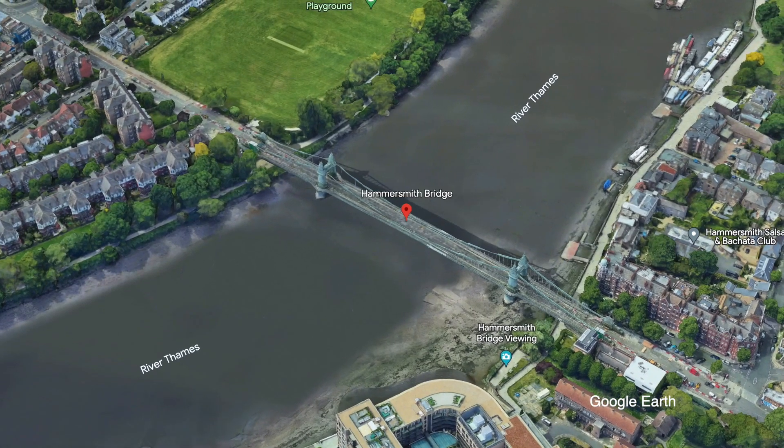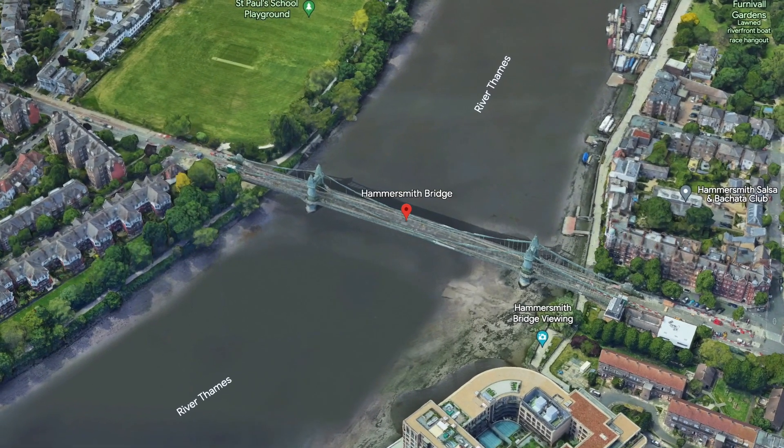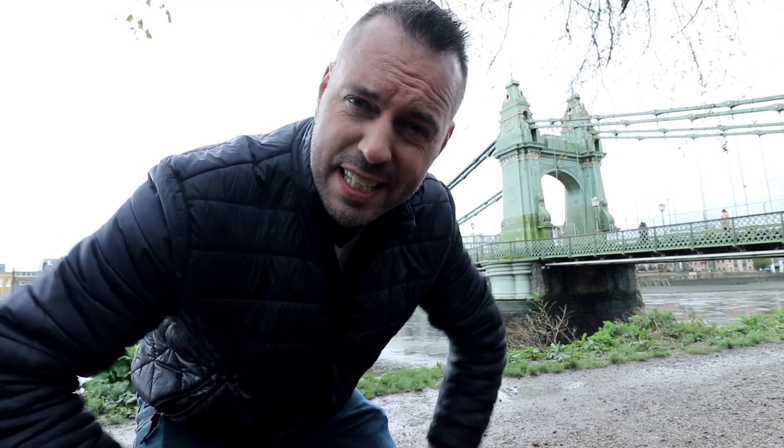Good morning from a very wet London here in Hammersmith. This bridge behind me, the first suspension bridge built over the River Thames, has been closed for four years for fear it's about to fall down — but there's a plan to fix it.